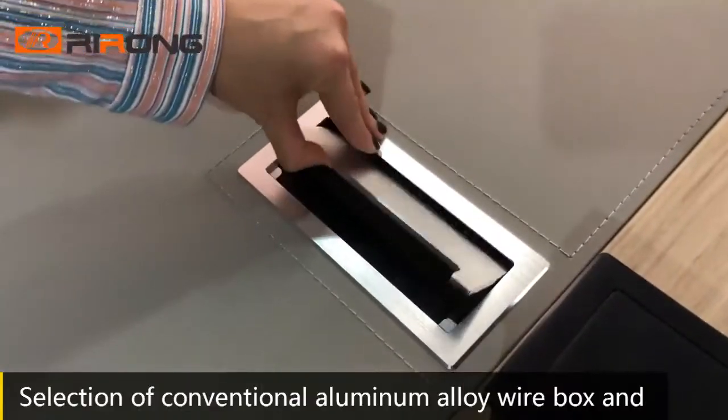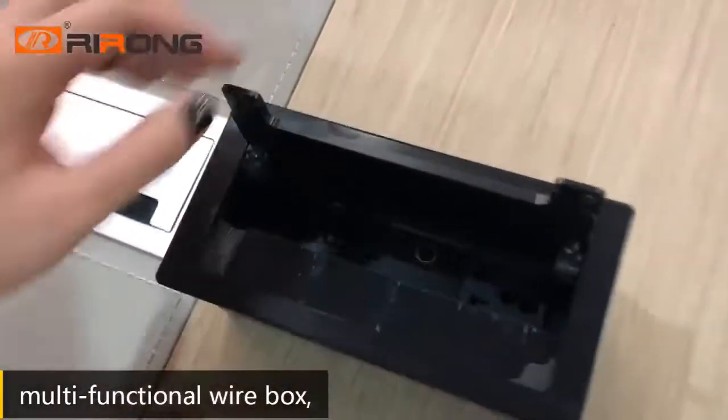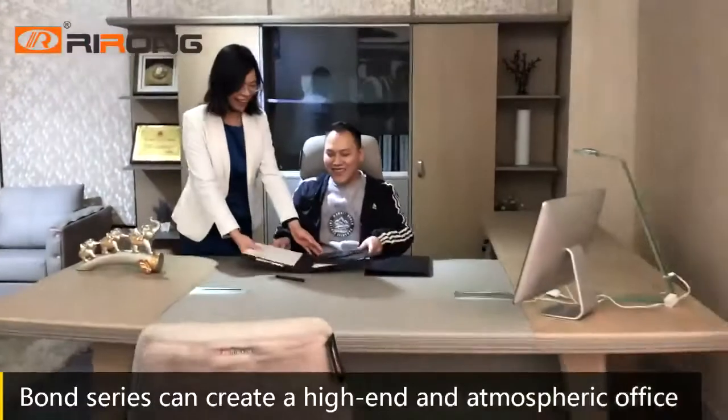Collection of conventional aluminum alloy wire box and multifunction wire box. The Bond series can create a bright and comfortable office environment for you.